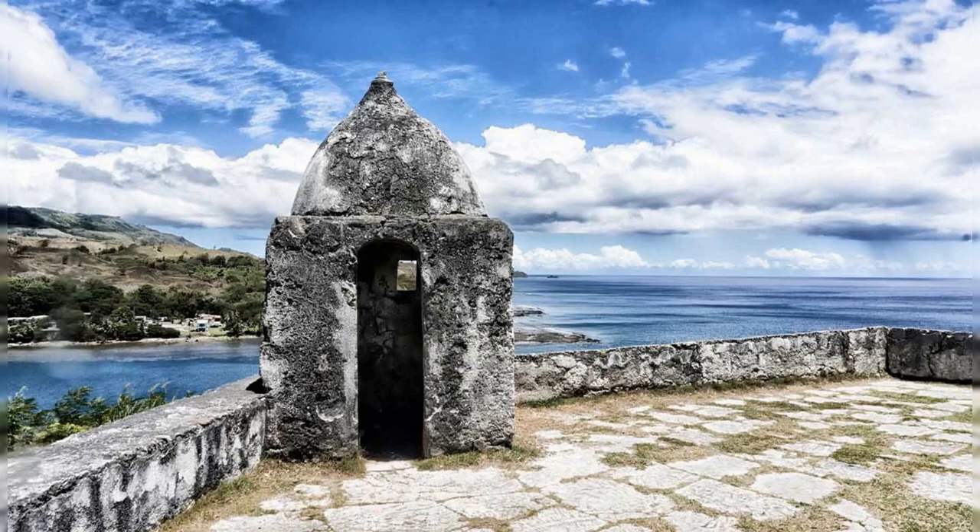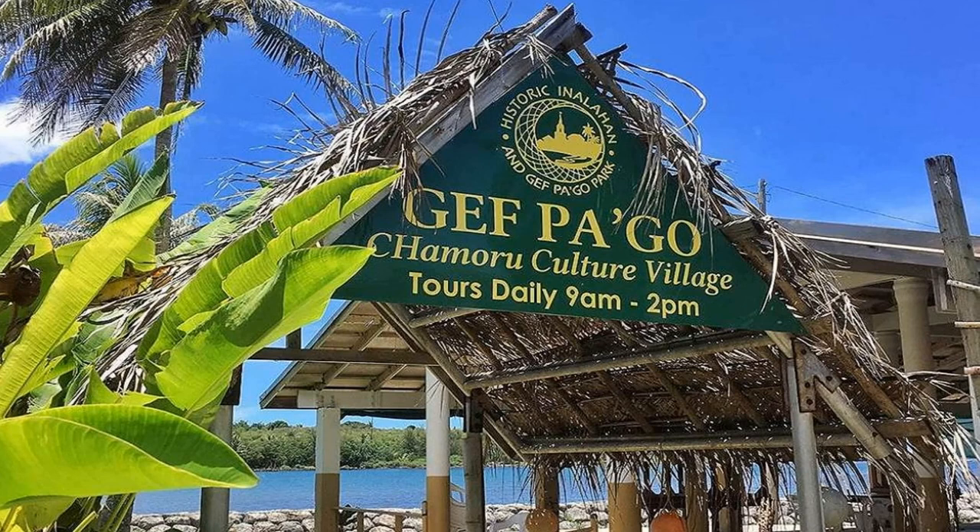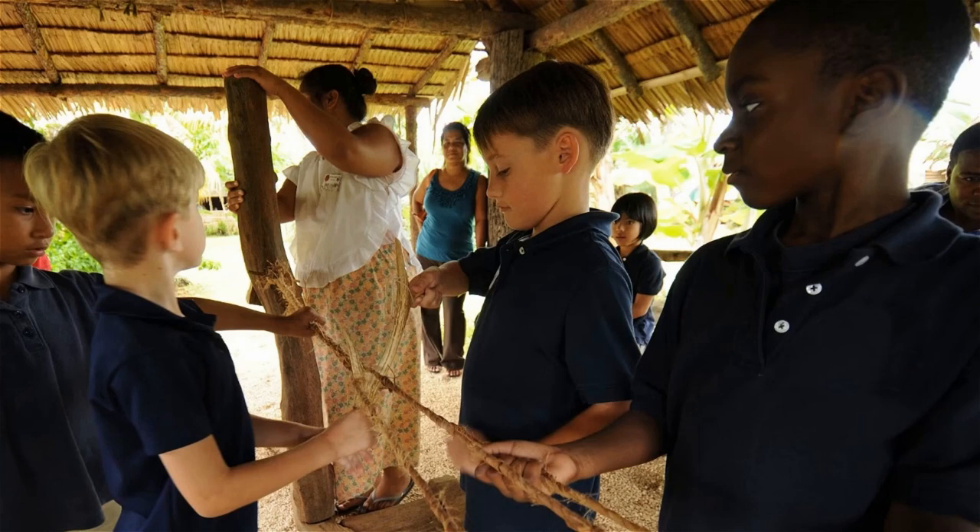A hiking trail in the nearby Marizo area offers a peaceful way to enjoy the scenery. The Jeff Pago Cultural Village, located on the southern coast of Guam, is also a popular tourist destination. It is staffed by elder Chamorros who demonstrate traditional Chamorro crafts and cooking. It is a popular spot for tourists and students.